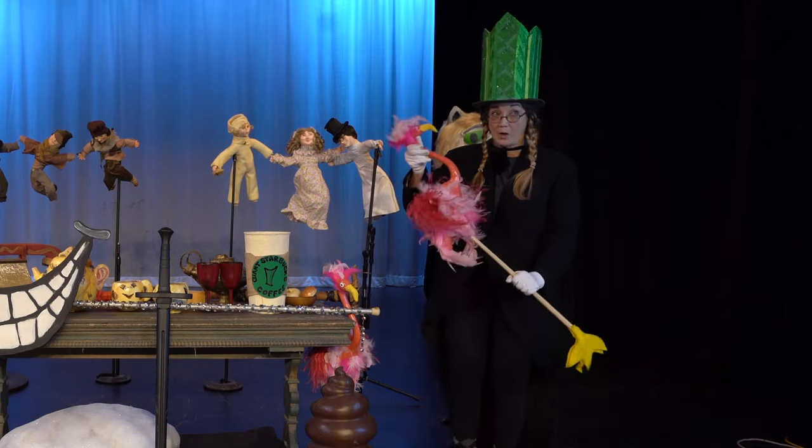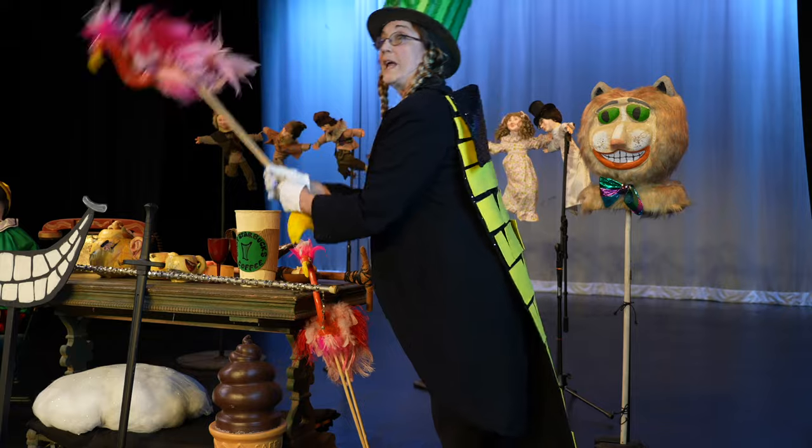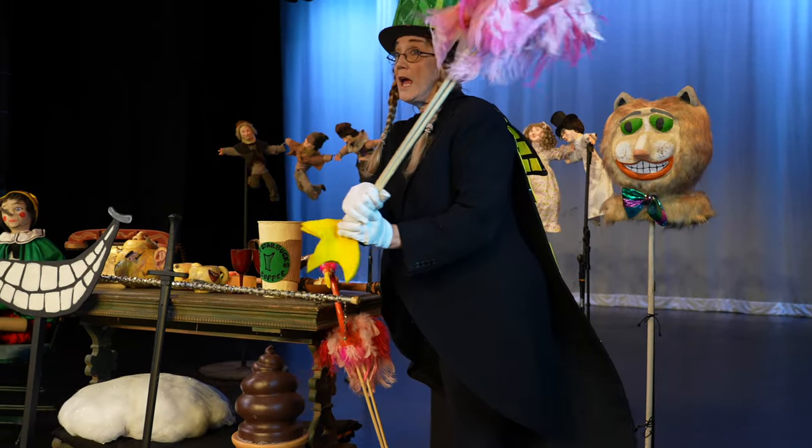These flamingos were from Alice, in a song called Croquet. And we held them like so. Croquet!